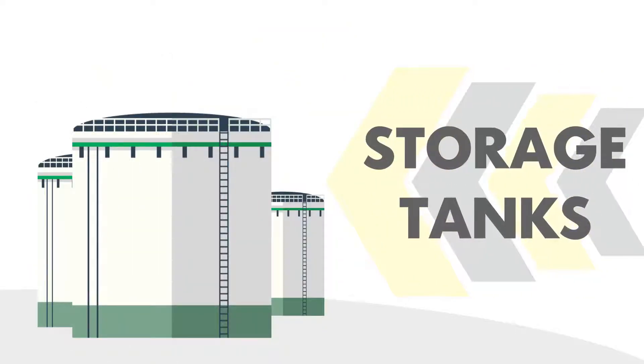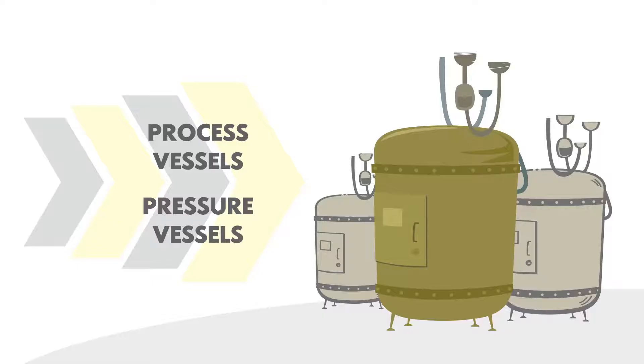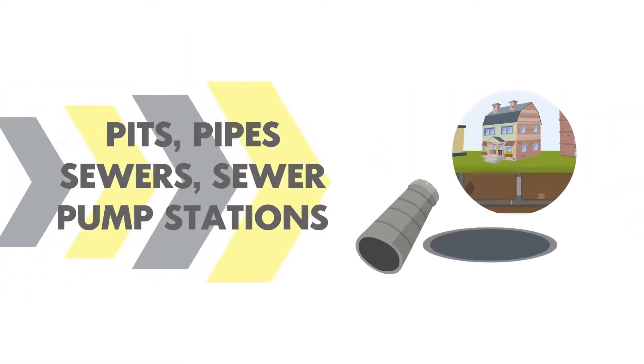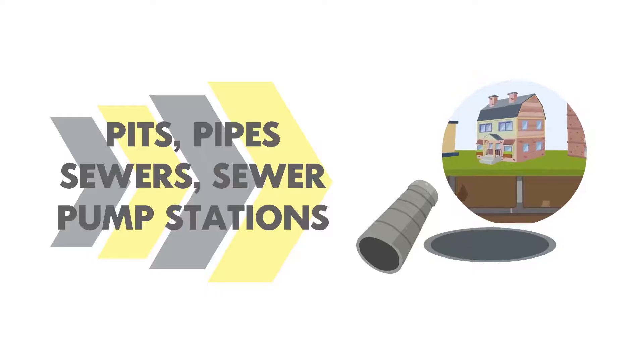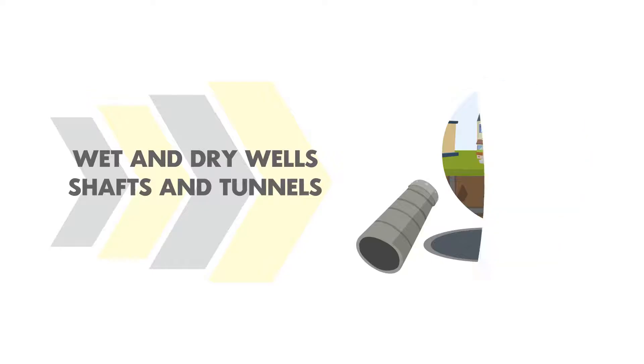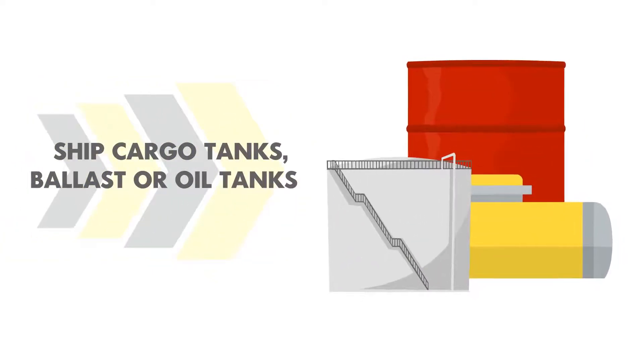Examples of potential confined spaces include storage tanks, process vessels, pressure vessels, silos, pits, pipes, sewers, sewer pump stations, wet and dry wells, shafts and tunnels, chip cargo tanks, and ballast or oil tanks.